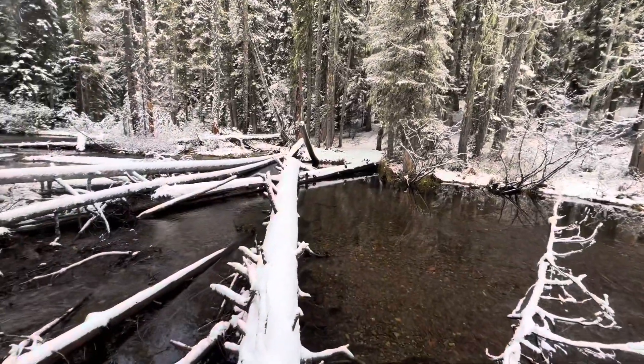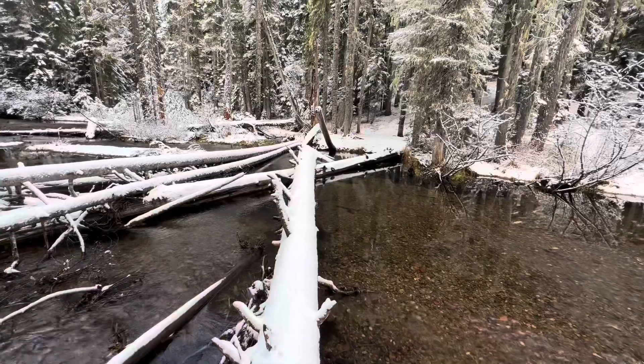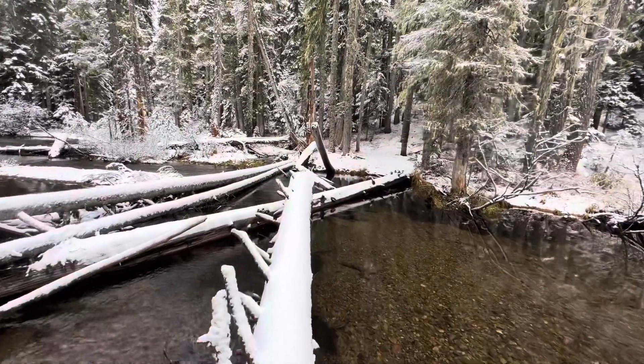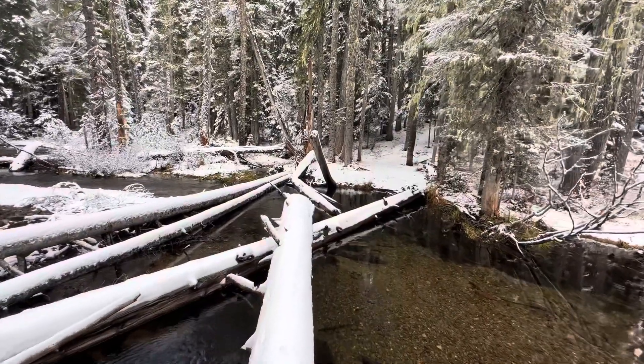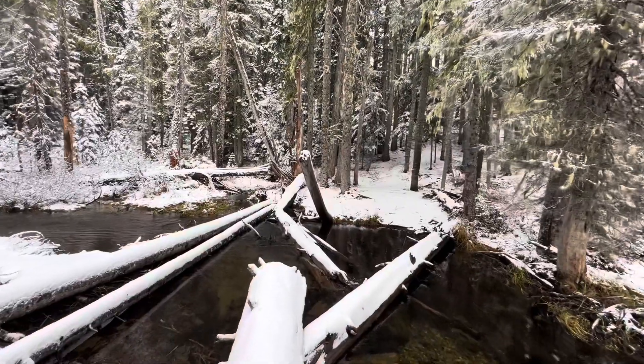1.4 miles in, we're at the log crossing at Clear Creek, and I did not bring my trekking poles today. I kind of wish I would have, because if I slip off one of these logs the hike is over pretty early.